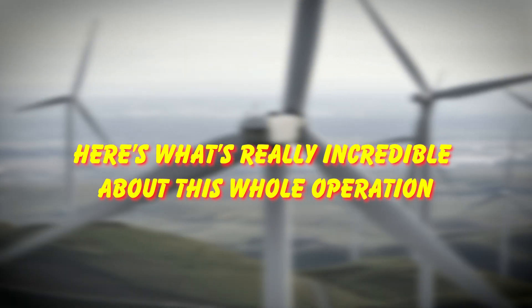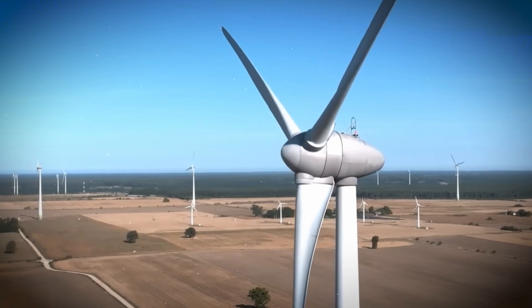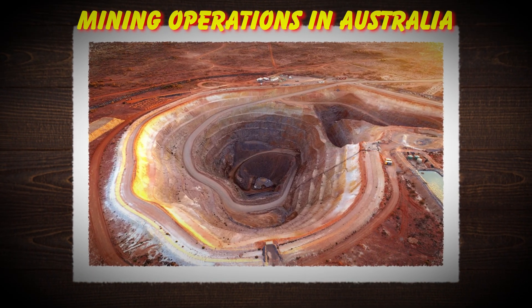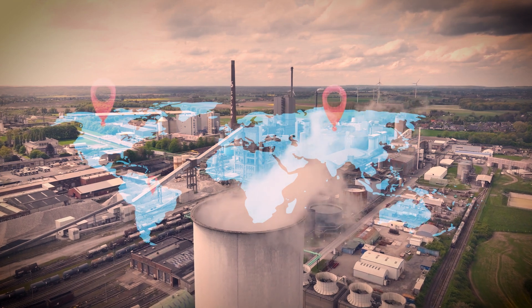Here's what's really incredible about this whole operation: the wind industry has created one of the most sophisticated supply chains on the planet. We're talking about coordinating mining operations in Australia, steel mills in China, rare earth processing facilities and manufacturing plants across multiple countries.